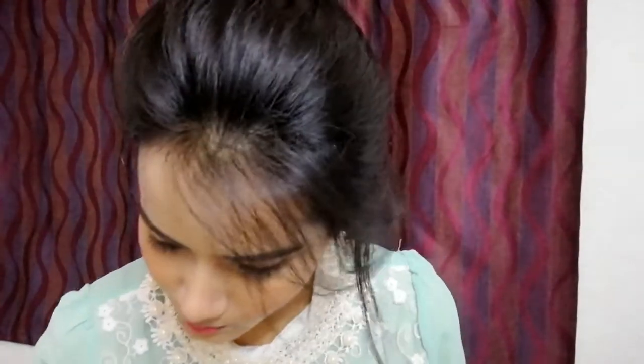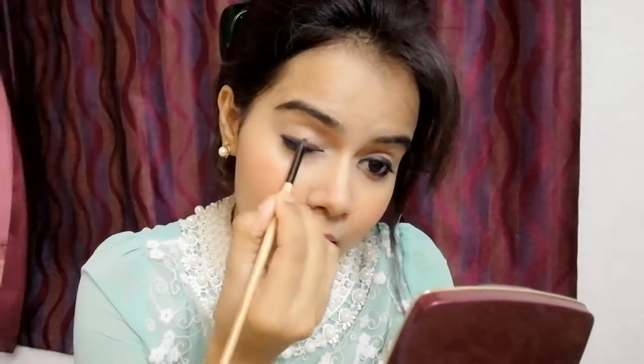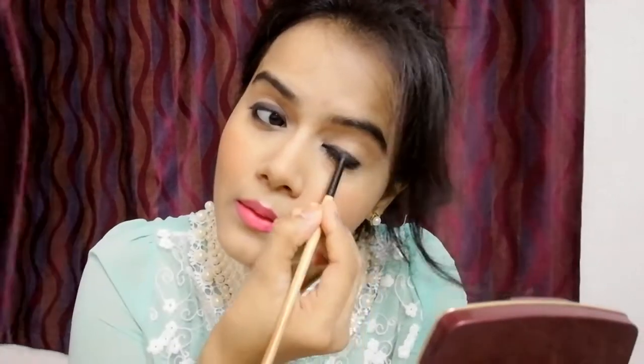I don't prefer contouring, but for blush I have a shimmer shade which also gives a highlighting effect. Then I will contour my nose only, because nose contouring really changes the look. I am using a Bonjo Paris Brown Eyebrow Pencil for that — it is very creamy and easy to blend. After that, I also picked a black eyeshadow and applied a little bit of it.